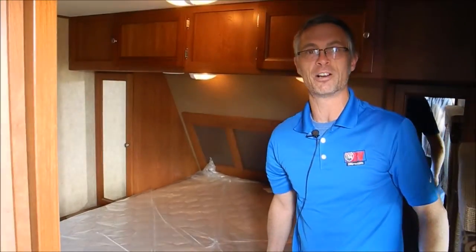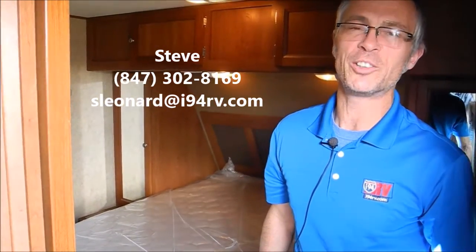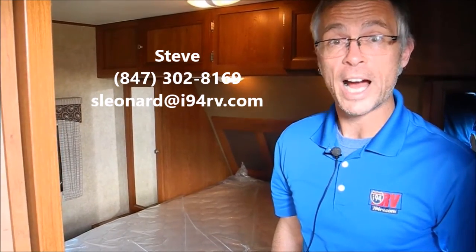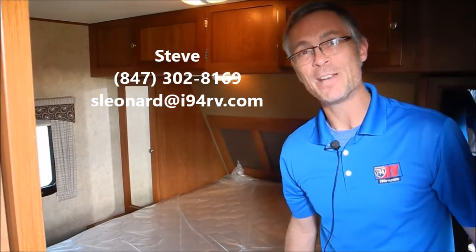I'm Steve with I-94 RV. This trailer is for sale at I-94 RV. You can reach us at 800-340-9500 or I-94RV.com, or you can call me, Steve, direct at 847-302-8169.